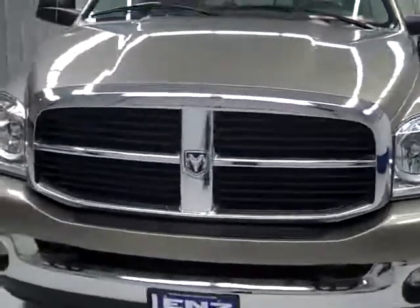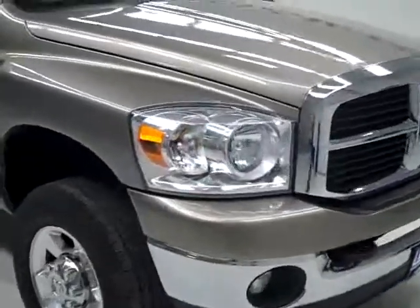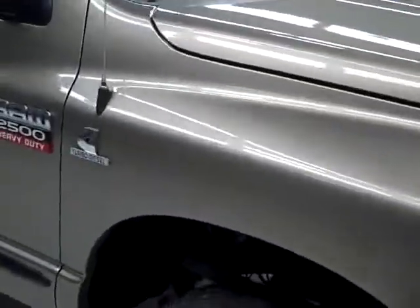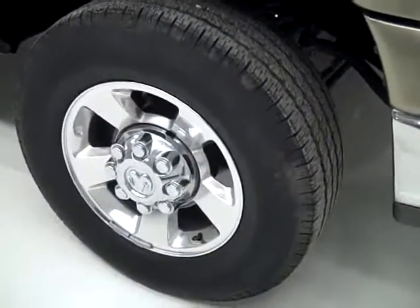This is stock number K335, a 2007 Dodge Ram 2500 Crew Cab Long Box with the SLT package. Color is khaki, 40,000 miles, and it has a 5.9 liter Cummins engine.